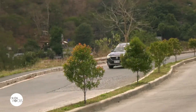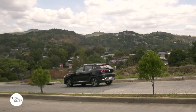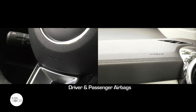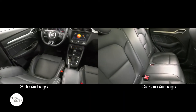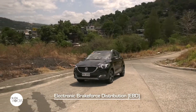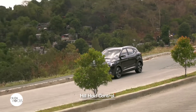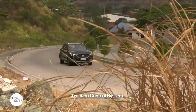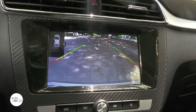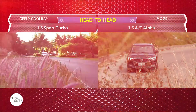The MG ZS Alpha does not lag behind rivals in class when it comes to safety and security. Aside from 3-point ELR safety seatbelts for all five occupants, it comes with front dual airbags, side and curtain airbags. Active safety systems include anti-lock braking system, electronic brake force distribution, cornering brake control, electronic stability program, hill hold control, traction control system, vehicle dynamic control, and tire pressure monitoring system. The top-of-the-line MG also gets a reversing camera and rear parking sensor.